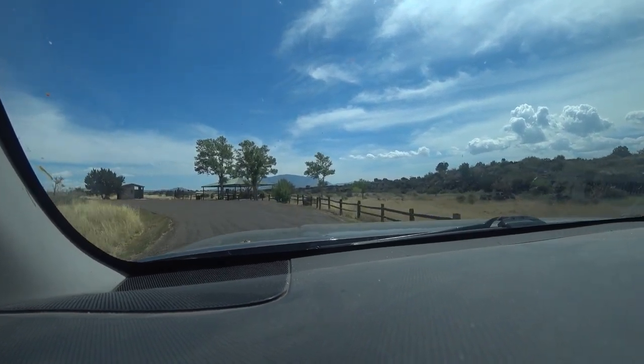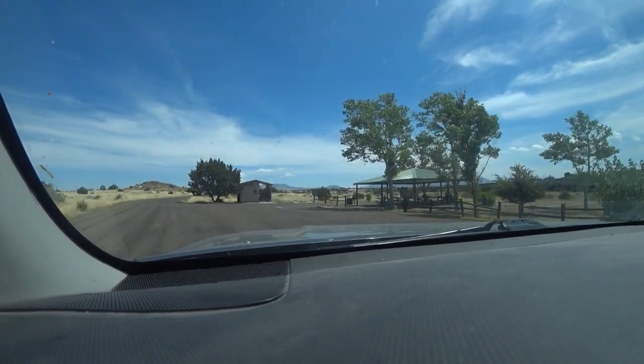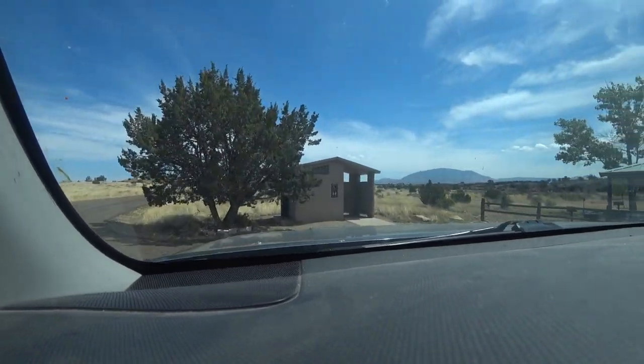I've driven by this place half a dozen times and never stopped. But here is a good place to pull in — maybe take a pit stop. So I will do that and turn you off.